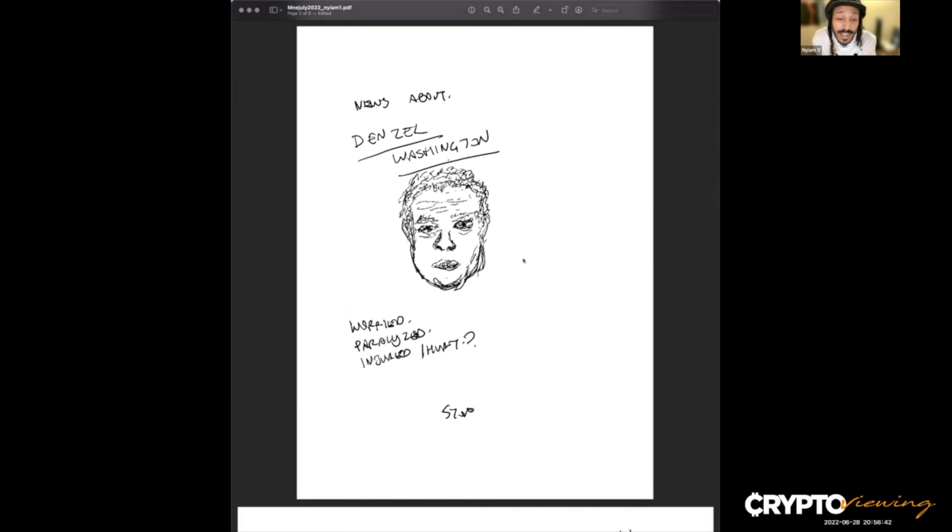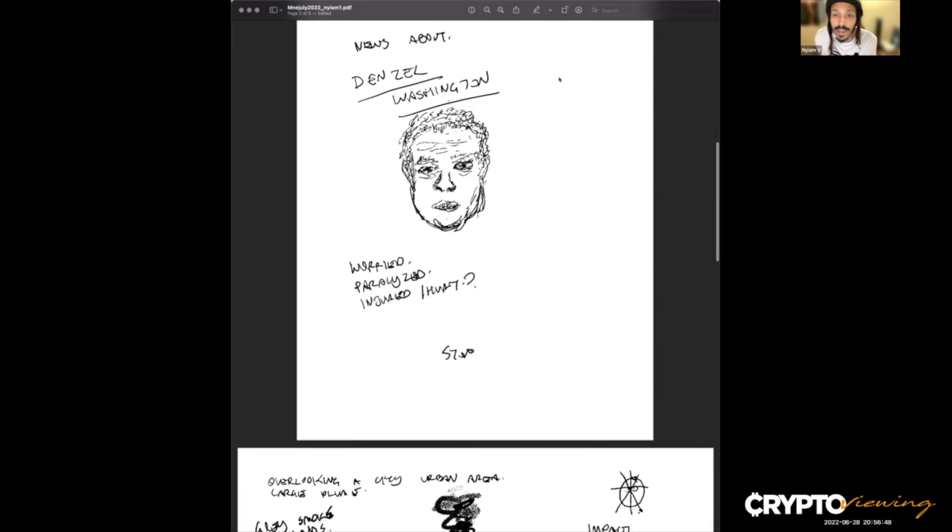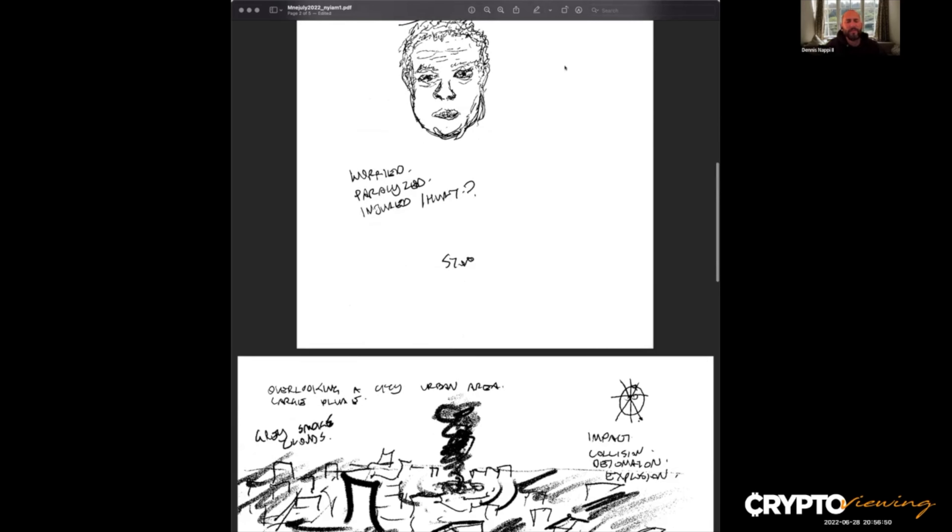If this doesn't happen, if nothing happens to Denzel Washington, I'll do like 10 push-ups for even putting this out into the ether, because I don't want to cast anything like this out. But I get Denzel Washington news — like worried — and I even got the word paralyzed or injured. So let's just hope that was a figment of my imagination. Yeah, that'd be devastating. That was an interesting information grab I had there.